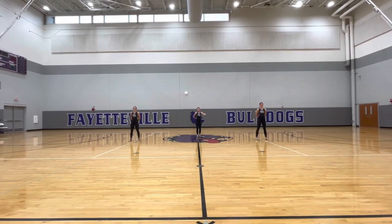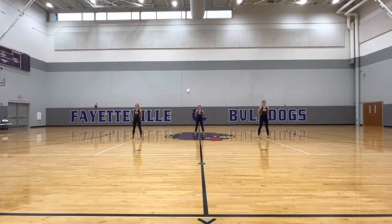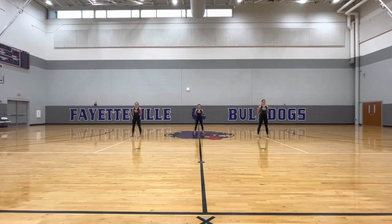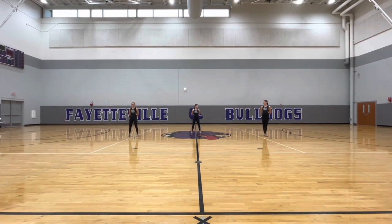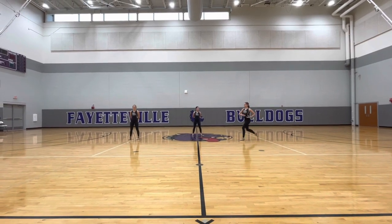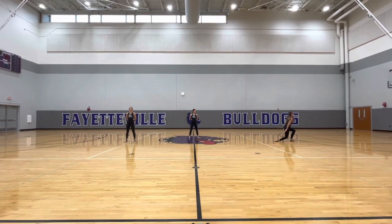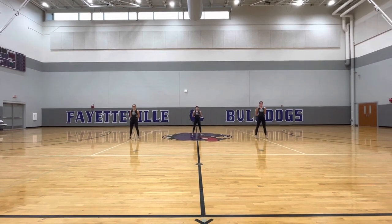Nice job. The second element of the individual skills will be jumps. You can choose any jump of your choice. You can do two or three, combine them, or make jump combos — whatever you feel comfortable with. Ava is going to demonstrate the jumps individual skills. You'll notice that she chose to do two skills, combine them, and then go back to her spot.